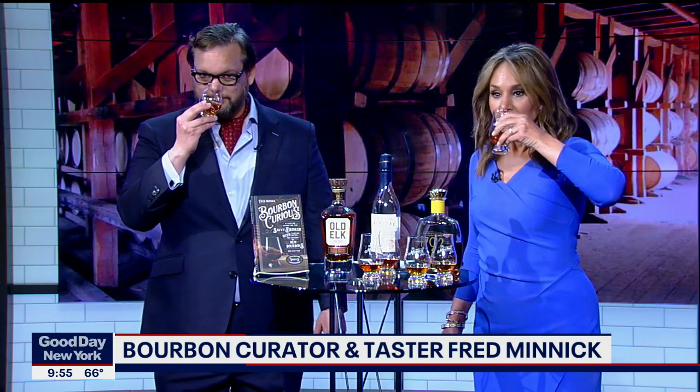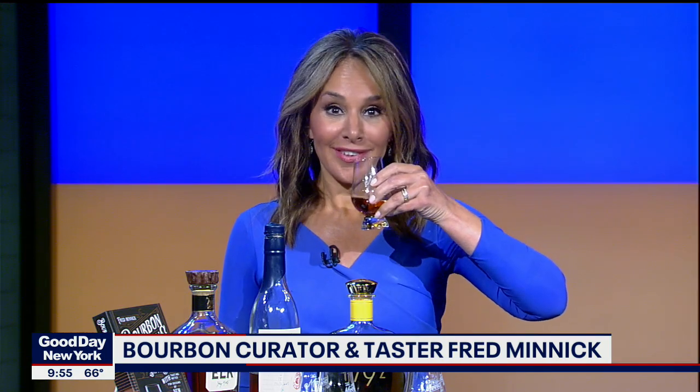They call that the Kentucky hug. Let's go for our last one. This is Old Elk, distilled in Indiana, blended in Colorado. Also about $35 to $40. I'm going to be really drunk after this.